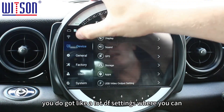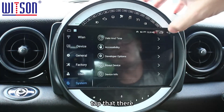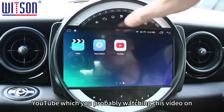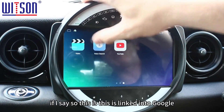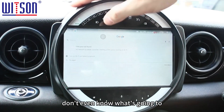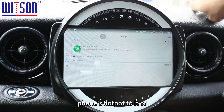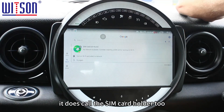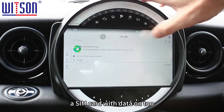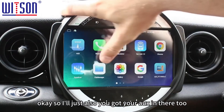In settings — just like standard Android — you've got a lot of options where you can tweak the sound and more. There's also YouTube on here. There's voice search linked into Google, and for that you'll need an internet connection — you can connect your phone's hotspot to it, or it does have a SIM card slot so you can put a data SIM in.